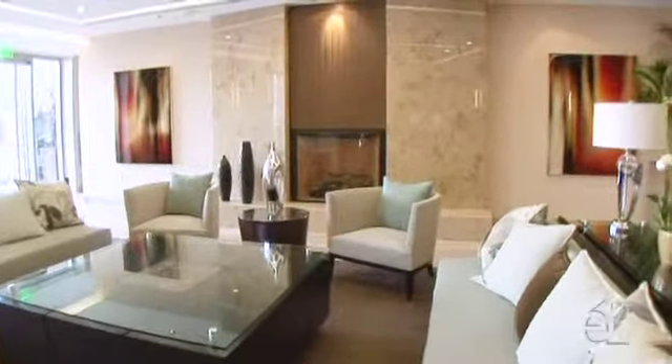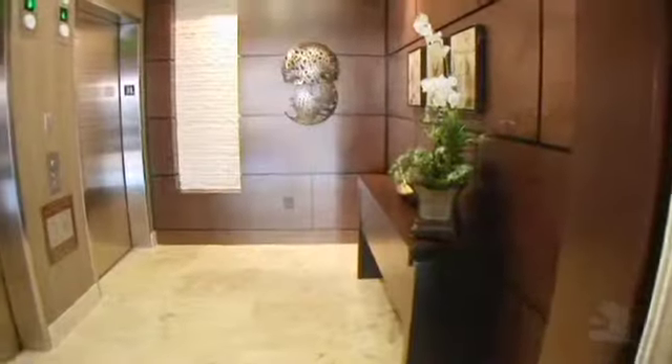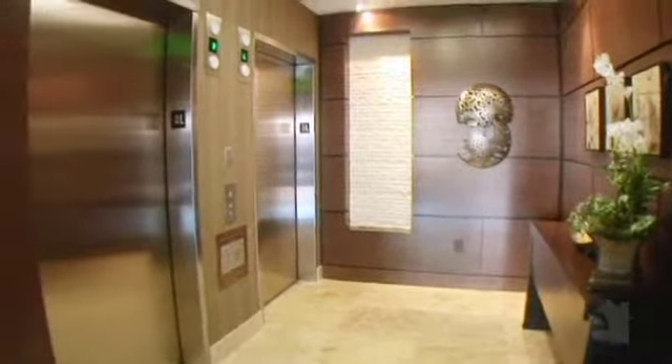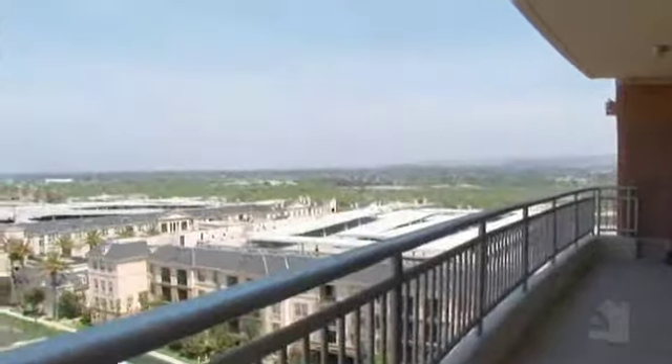Designer kitchens feature Snidero Euro-style cabinetry, Viking appliances, and slab granite countertops. Master bathrooms include Kohler Whirlpool tubs with natural stone tile showers and Snidero Euro-style cabinetry.